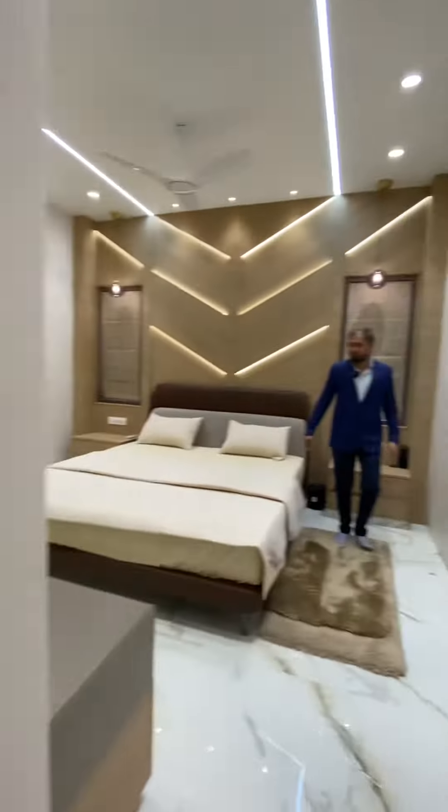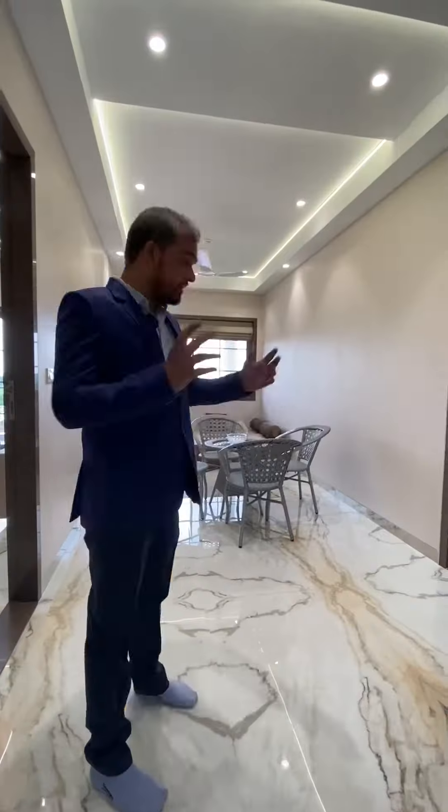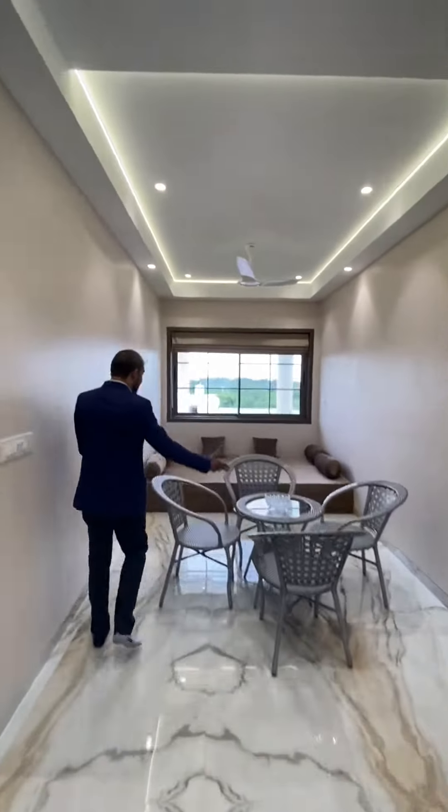Floor 2 master bedroom, with a big size foyer area.